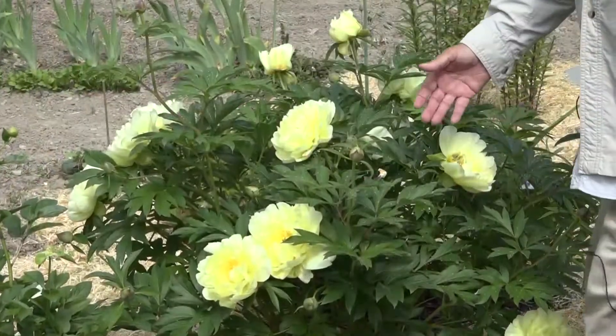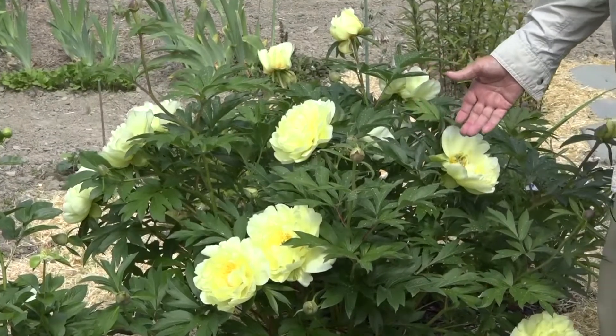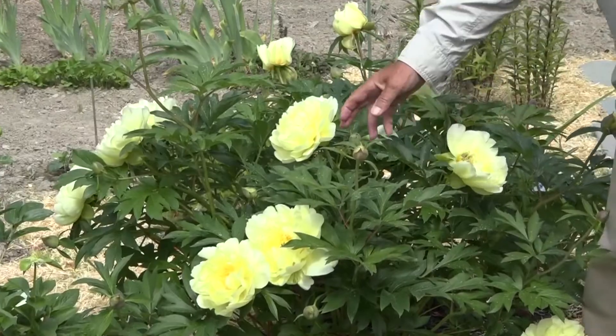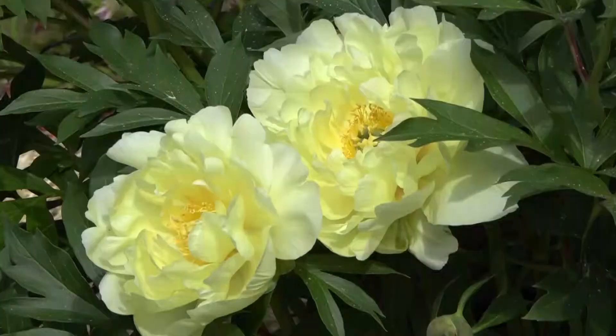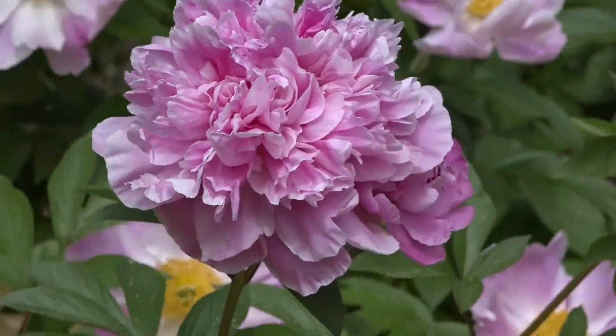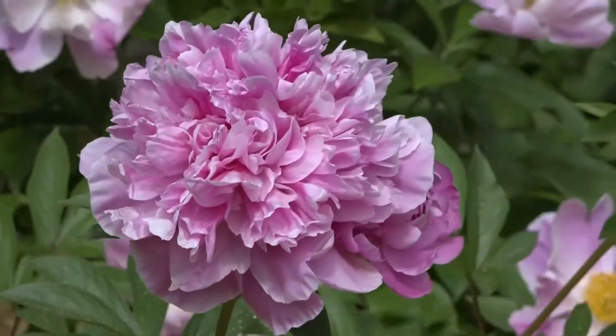This is another favorite of mine. It's intersectional, which is a cross between a herbaceous and a tree peony. And it's kind of a rare yellow. Everything is special about them.